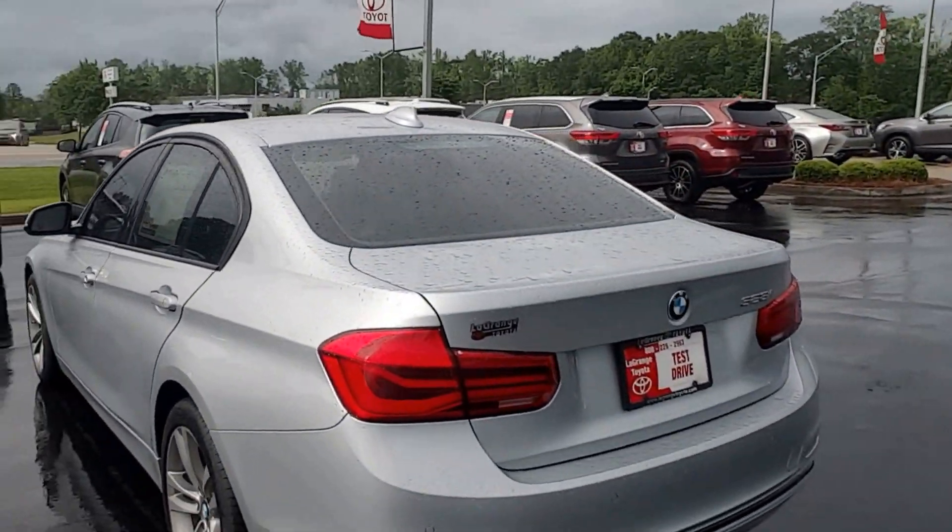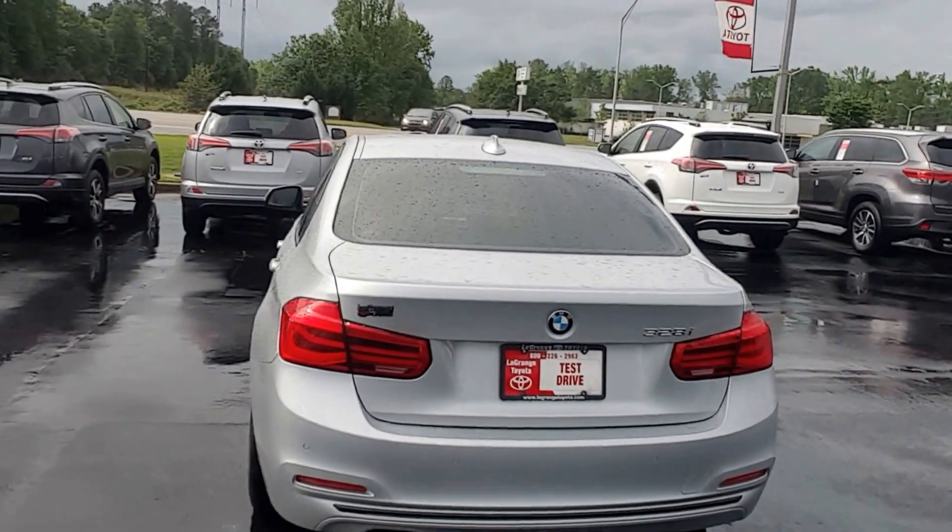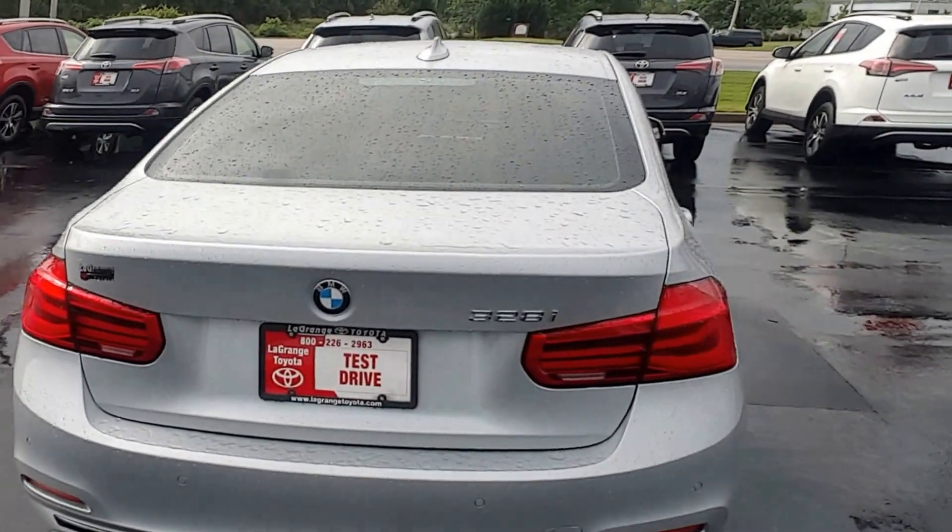In the rear you also have your parking sensors, rear cross traffic alert, your dual exhaust, and also the backup camera.